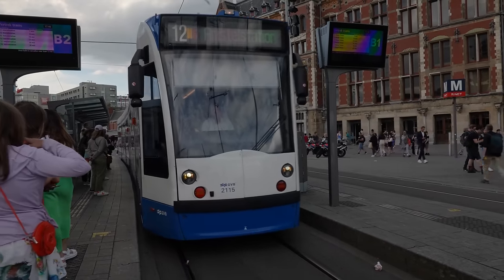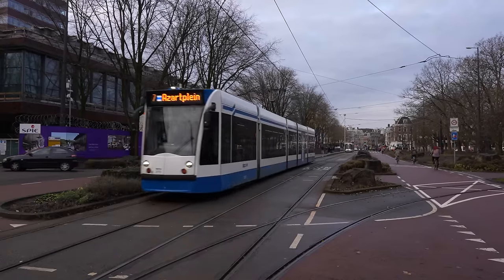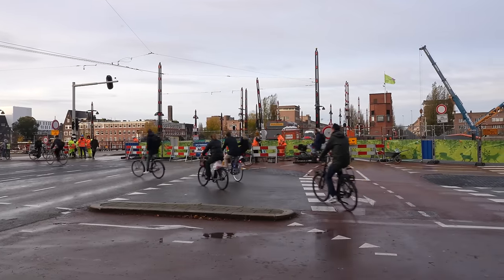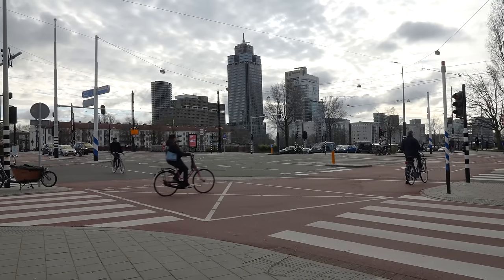Seriously, bring back the trams as soon as possible please — I need them, I can't live without trams. Otherwise I'm really happy with the improvements here. Living in Amsterdam, I'm genuinely excited whenever there's construction because when it's done, things almost always get better.